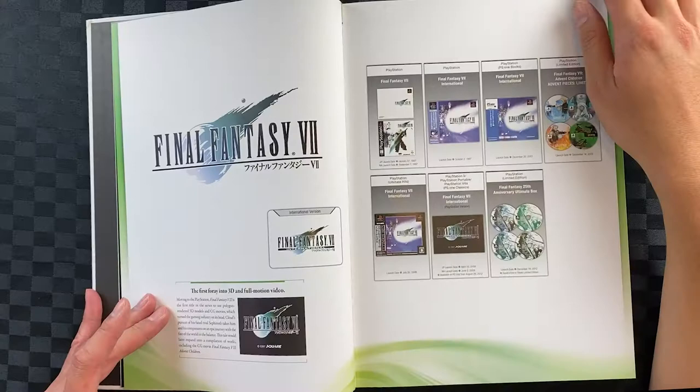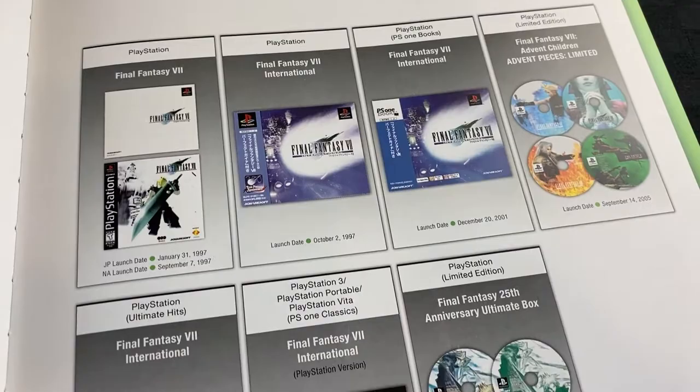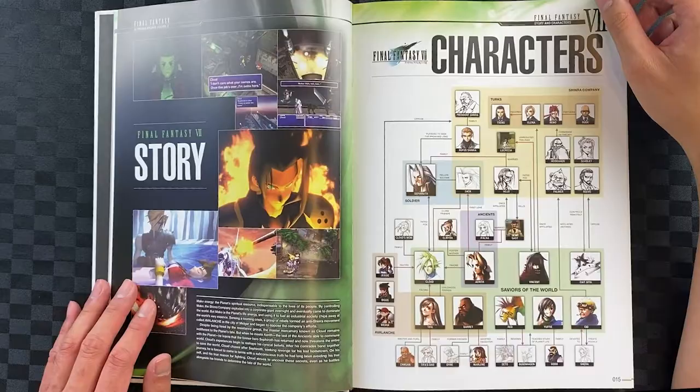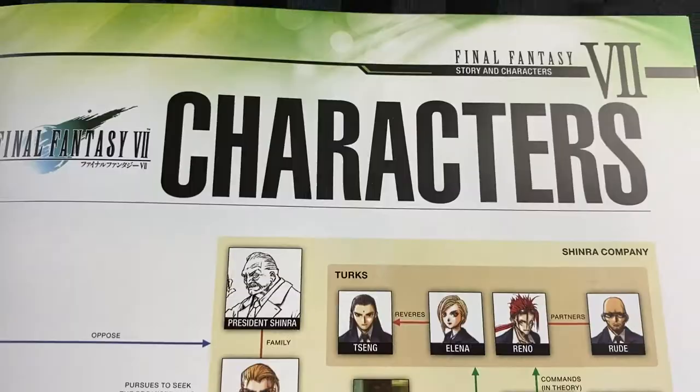Here we'll have Final Fantasy 7, probably one of the most famous of the three. It's pretty cool to show you the packaging design. Here's some of the character art. I do love this early concept art that was done in watercolor. Here we'll have a quick breakdown of the story as well as the character relationships.